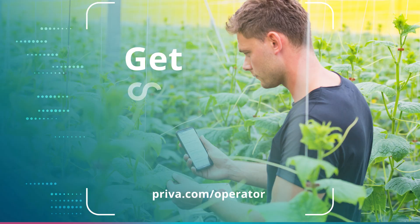You can control your greenhouse where and whenever you want. Get connected. Grow your business.